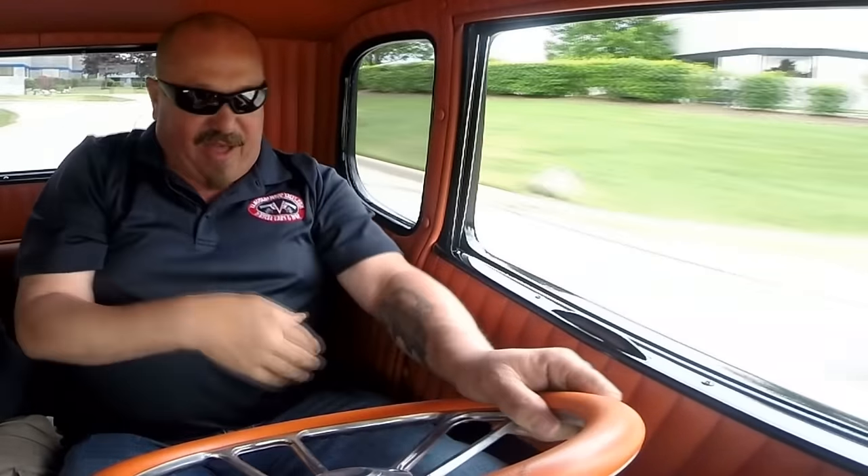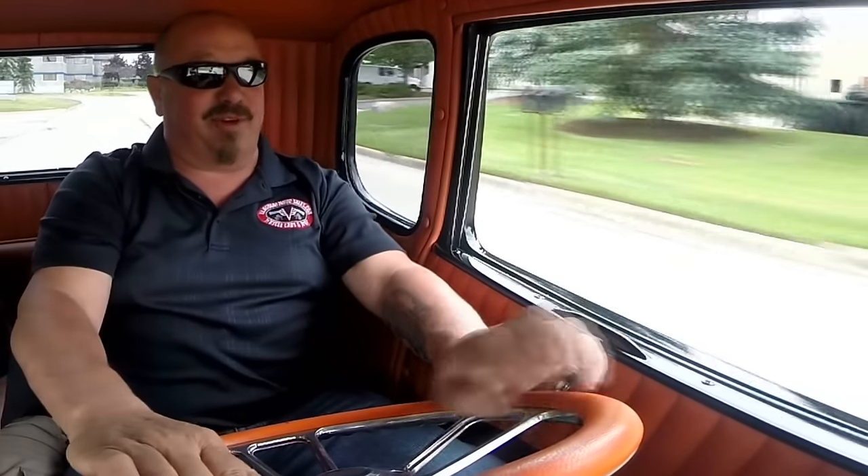Let's take our little '31 Ford Street Rod five-window for a ride. That little 350 under the hood is peppy as can be. All you have to do is touch that accelerator and hammer it down — you're out of there. It's sweet, nice and comfortable. Got my cameraman here — he's my oldest son. He's as big as I am. We fit in here just fine. I've got a mile and a half of belly room.